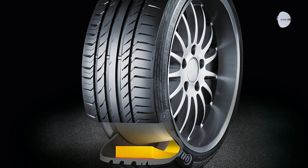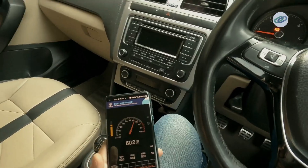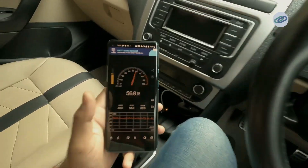Engineers also optimize tire tread patterns and select materials that reduce road noise. For instance, Continental's ContiSilent tires use a layer of foam inside the tire to absorb vibrations, reducing cabin noise by up to 9 decibels.